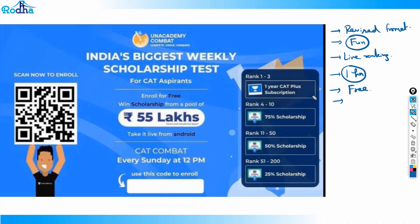The faster you answer, the better your rank and more points you earn. It's a one-hour test — great for sectional practice before CAT — and it's absolutely free of cost. They've introduced great rewards: rank 1, 2, 3 get a one-year subscription, 75% scholarship, or 50% off. Get it on the mobile app, enroll via the link in the description, and use invite code 'ravirodha'. Give it every Sunday at 12 PM.